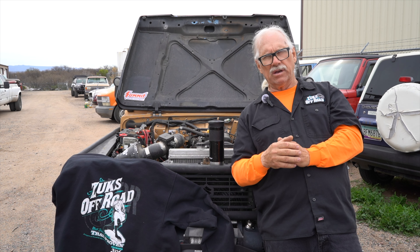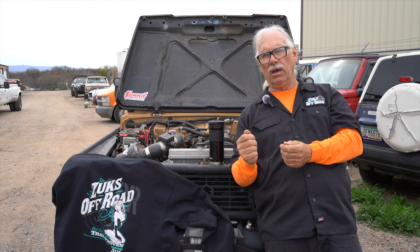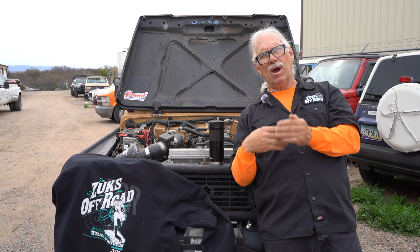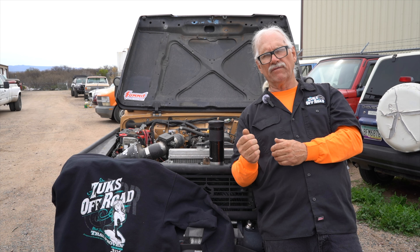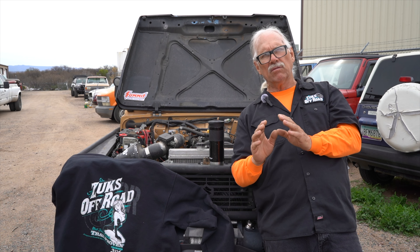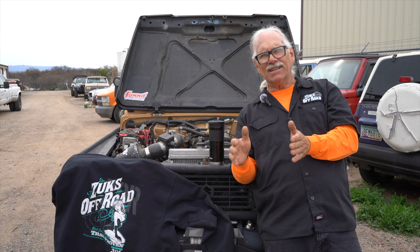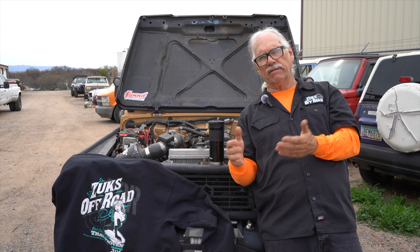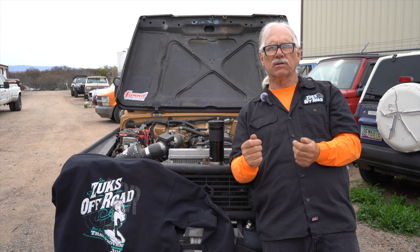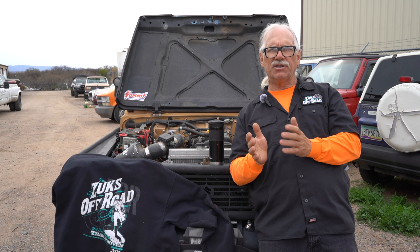Now a little about diesel swaps — I'm not a big fan. It's a wonderful conversion if it's a trailer queen or you don't drive on the highway. Once you put a diesel in a Samurai and hit the highway, the engine has to run too high an RPM, which causes overheating and bad mileage. The fix is to run really tall gears like a Ford 9-inch axle — you can get your ratio down below 3.00, which puts the diesel at around 2,200 RPM on the highway and keeps it happy.